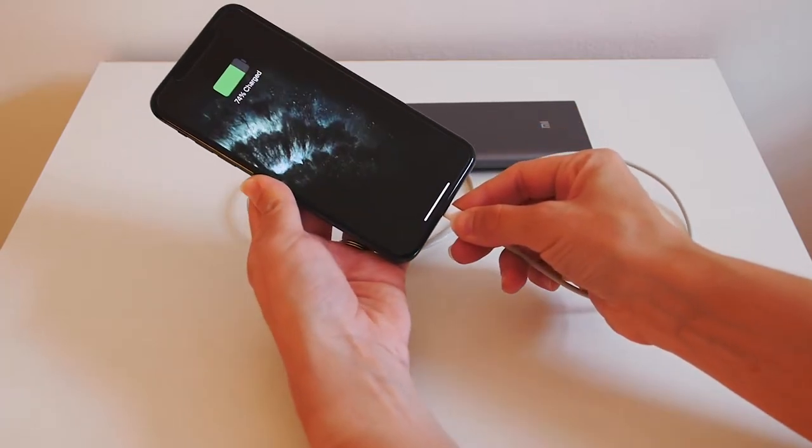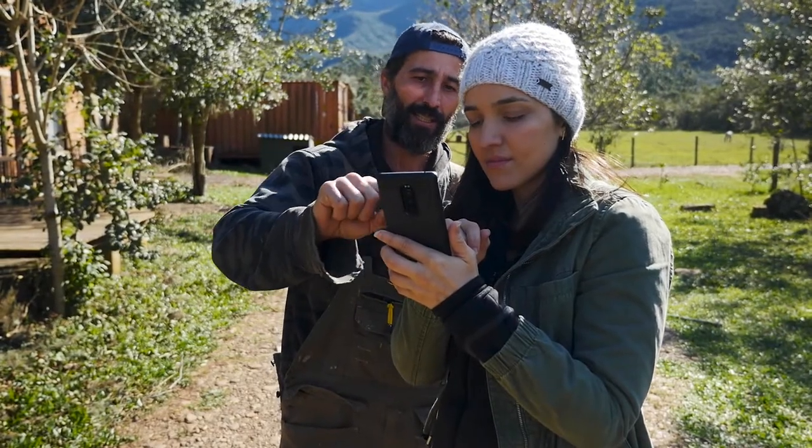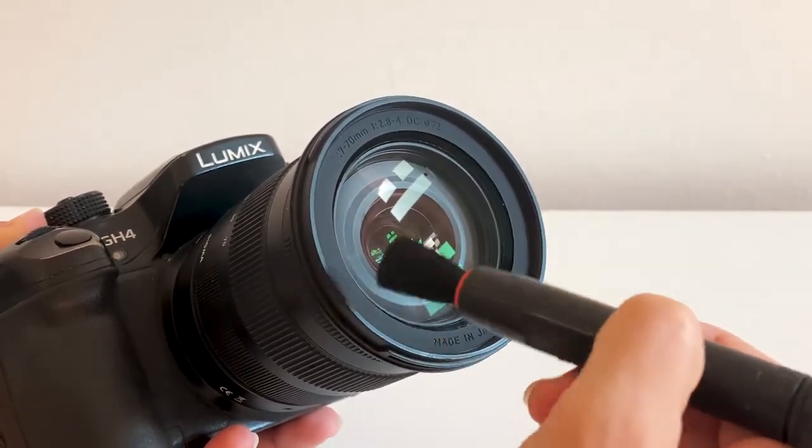A reliable power bank is definitely worth having while traveling — I'll link ours in the description. It can fully charge two devices before running out, so if you run out of battery with no outlets around, it's a lifesaver. We also carry a little packing cube filled with all our chargers, cables, extra batteries, and cleaning wipes and brushes, so we have everything needed to run smoothly while recording.